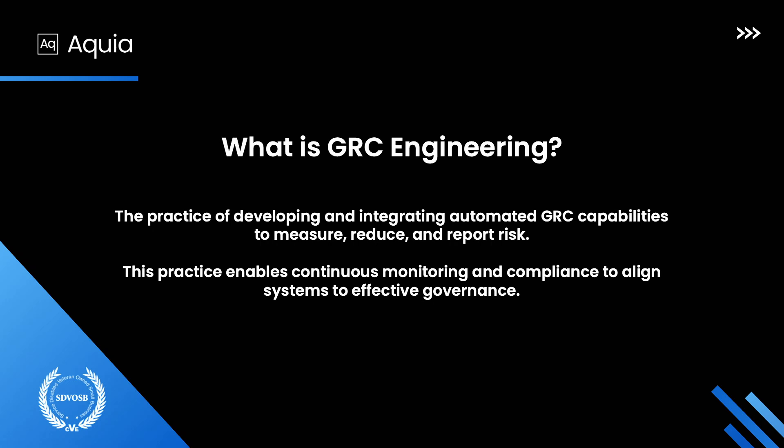So what is GRC engineering? I kind of crafted this definition. Really what this means is bringing GRC along with the DevOps movement and moving towards compliance as code, in line with your actual system architecture, rather than just a bunch of Excel spreadsheets that make statements about the way the world works.